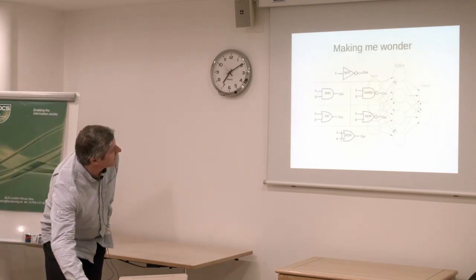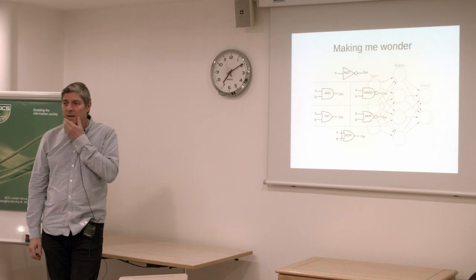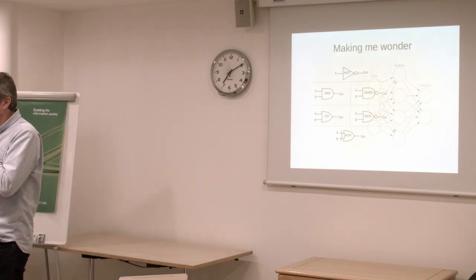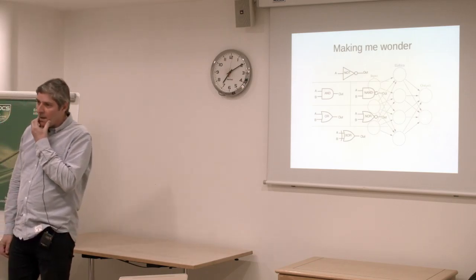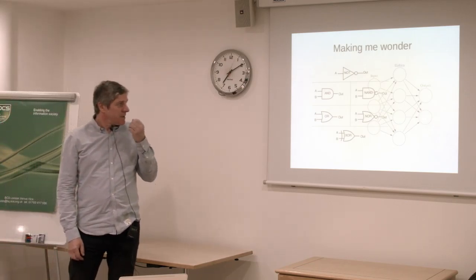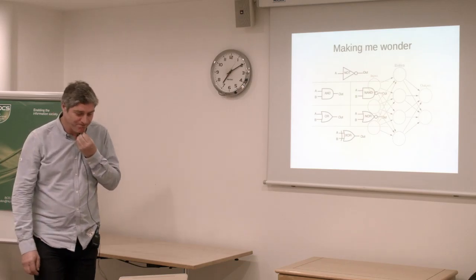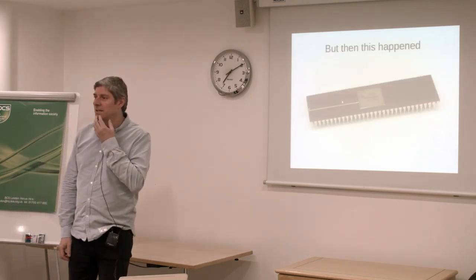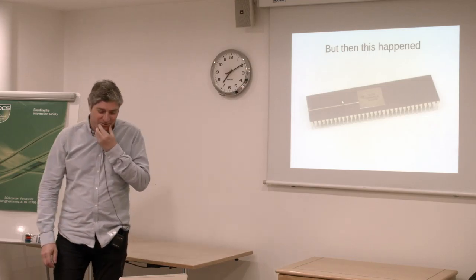And that got me thinking — could you combine these two things? How would you go about creating something that could do what perceptrons and neural nets could do with logic, etc.? However, the 68,000 happened, which took my attention.